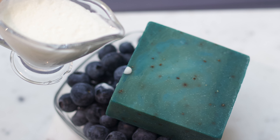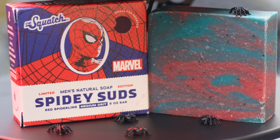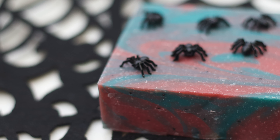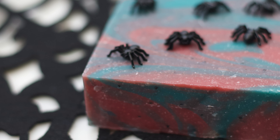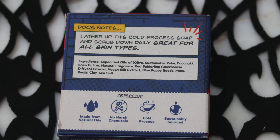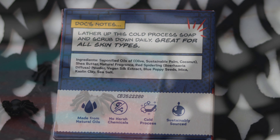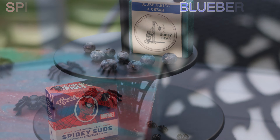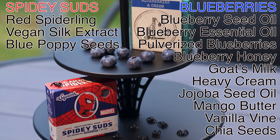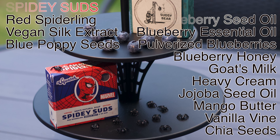This is one of the most stacked lineups in a brick. As for the Spidey Suds, this bar also illustrates what Squatch excels at when it comes to unique ingredients, and that is their creativity — their ability to find ingredients that really fit with the theme of their bar. We'll talk more about that later, but the ones featured here, such as Red Spiderling, Vegan Silk Extract, and Blue Poppy Seeds, are not just fun and gimmicky, they are also great ingredients. Still, it's hard to compare the ingredient lists and not say the Blueberry Boy comes out on top. Round one goes to the Blueberries and Cream.